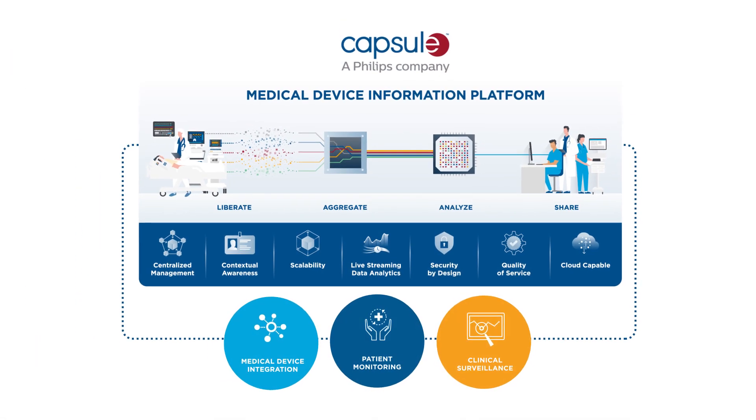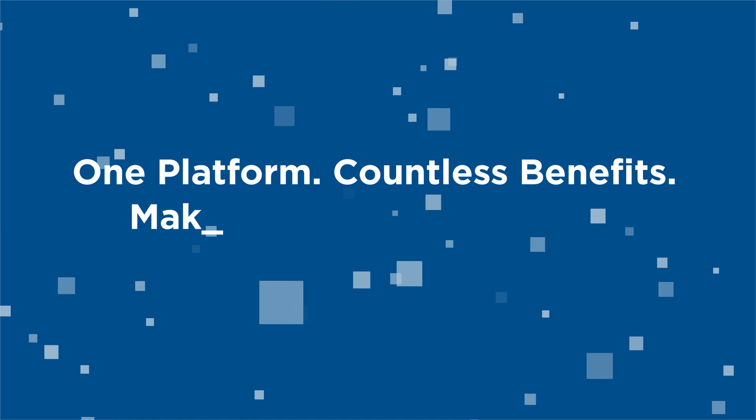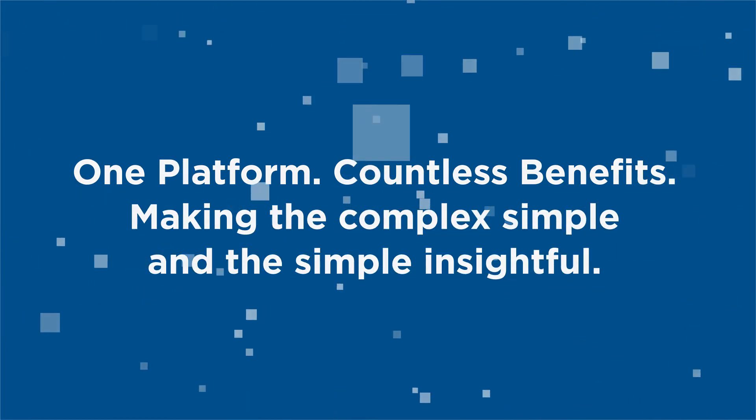Capsule Medical Device Information Platform – making the complex simple and the simple insightful.